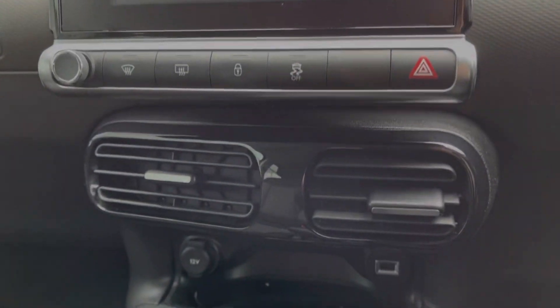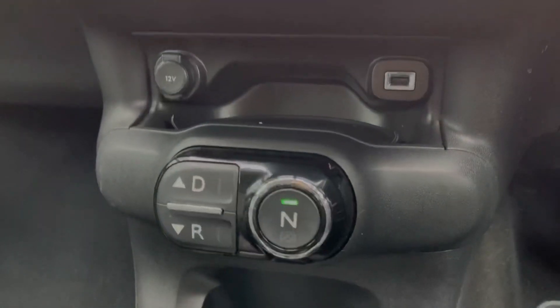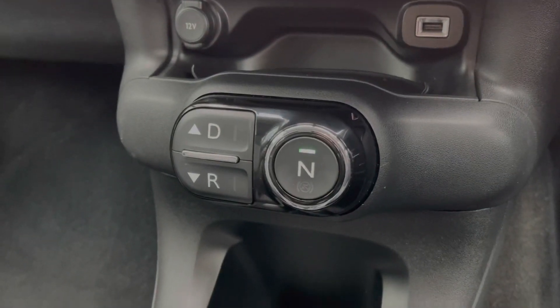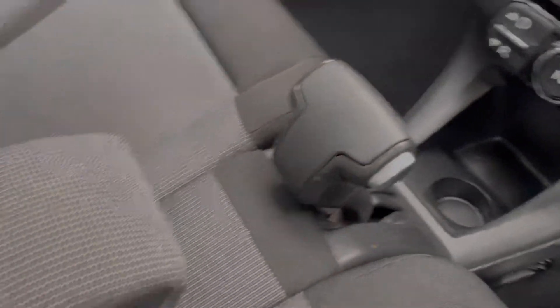Just below the media screen you've got your central locking controls, and then you've got your 12V socket and USB for connecting to the media screen. You've got your automatic gear selectors there along with a cup holder and the handbrake. You do have an armrest there to keep you comfortable while driving.